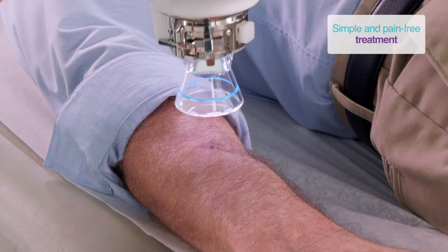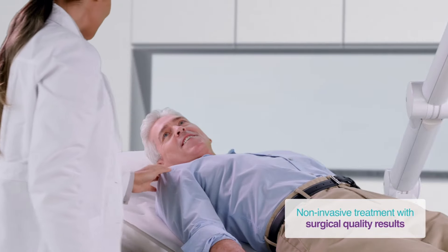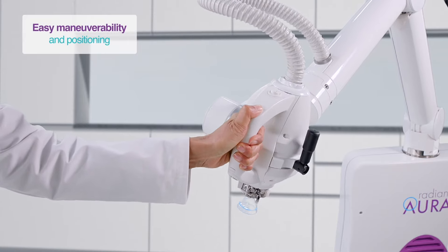You can provide these treatments directly in your office, with a very quick workflow and easy maneuverability, focused on patient comfort and throughput.